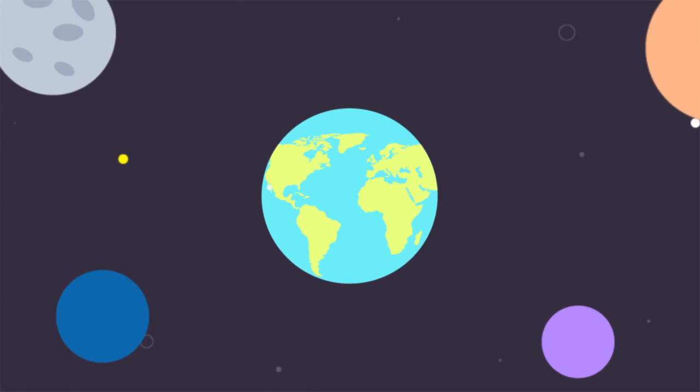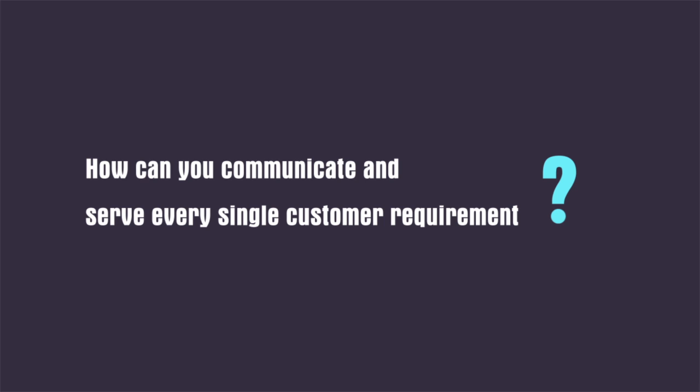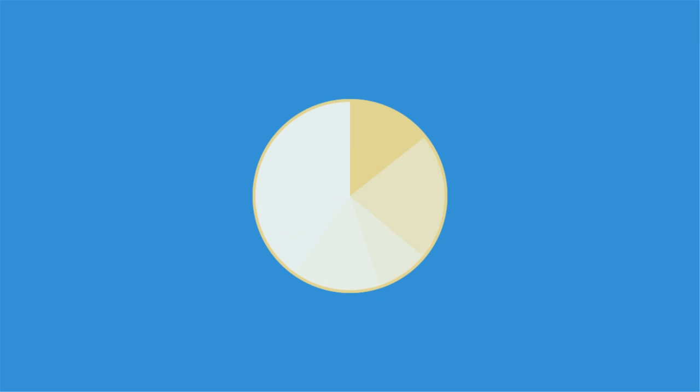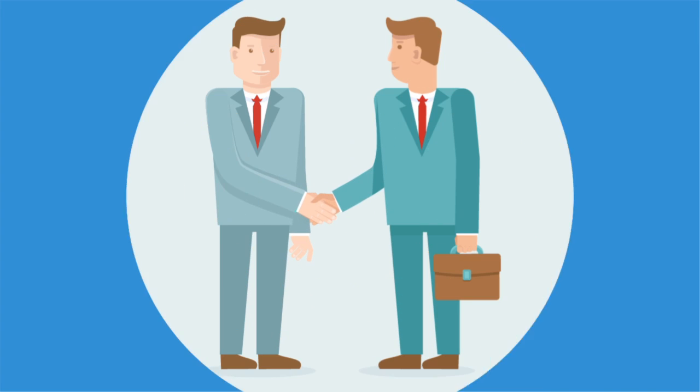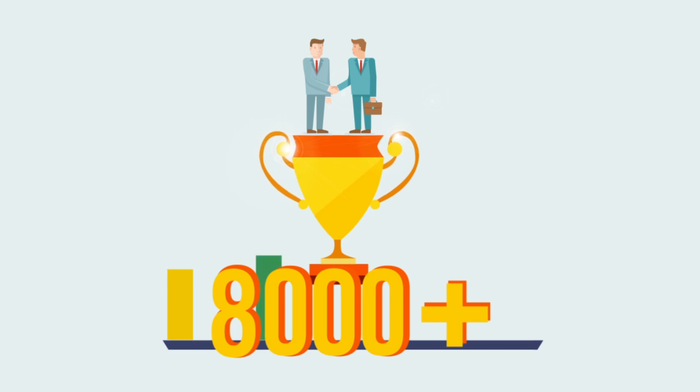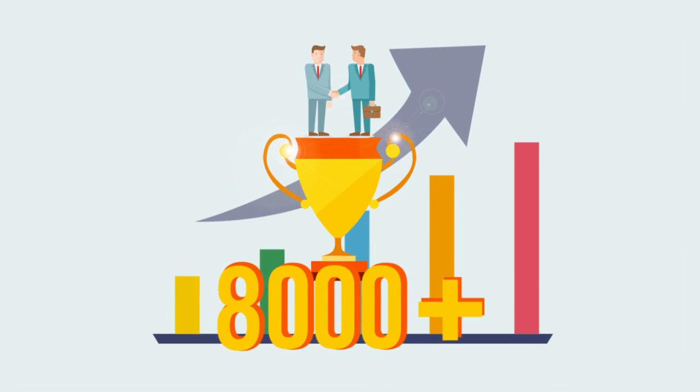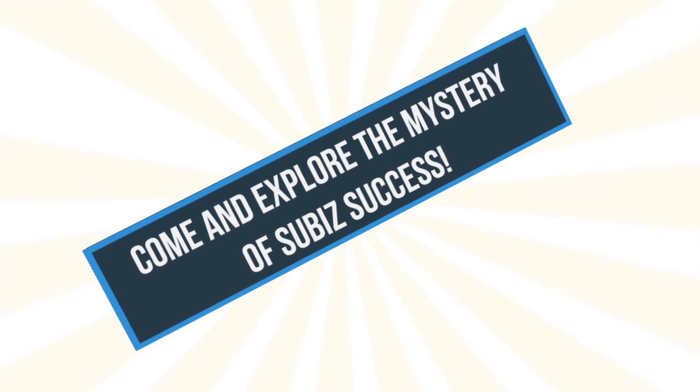Online business is so popular today, but how can you communicate and serve every single customer's requirement? Let me introduce you to SuBiz, the agile yet remarkable live chat solution. More than 8,000 websites integrated with SuBiz have been reaching outstanding revenue. This figure hasn't convinced you yet? Come and explore the mystery of SuBiz's success.